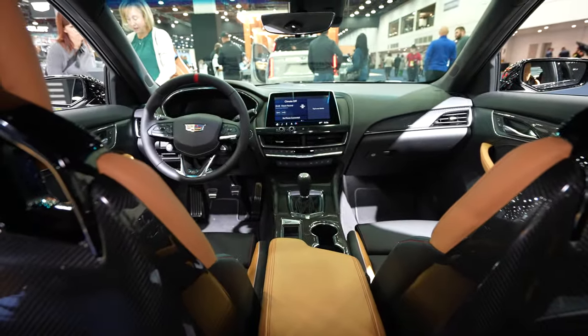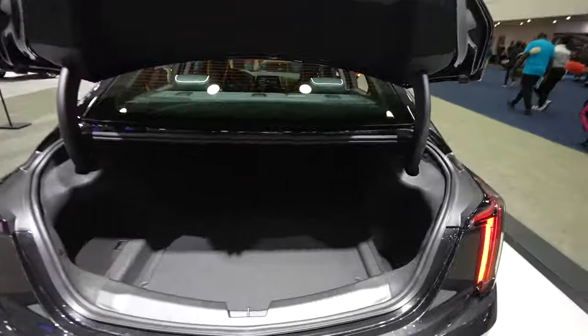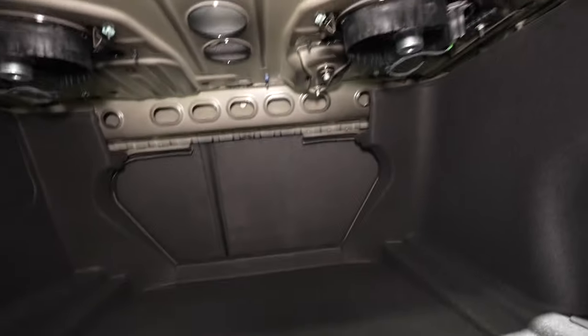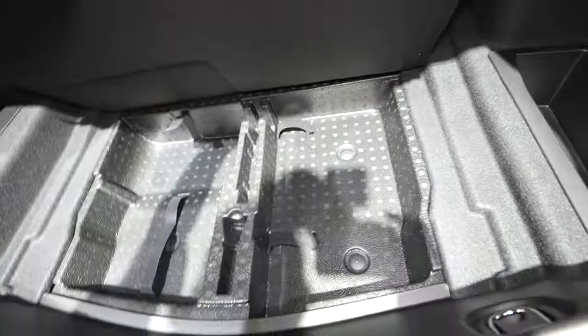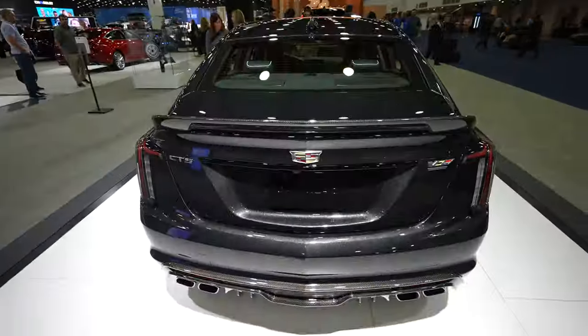Let's take a look at the trunk and see if we have any cargo space. To open the trunk, come to the right of the Cadillac logo, push the button, and it automatically opens up for you. Surprisingly you have a decent amount of cargo space back here. There is one LED puddle lamp for the entire cargo space, a nice little storage tray, an SD card reader, and what appears to be in-floor storage as well. When you're done, simply grab the handle and slam it shut.